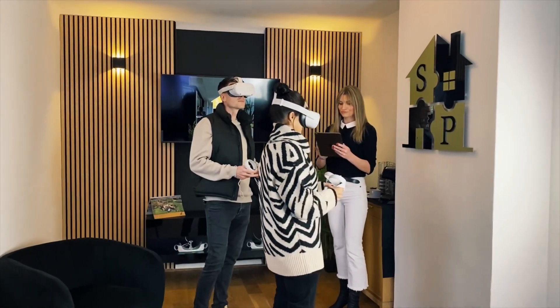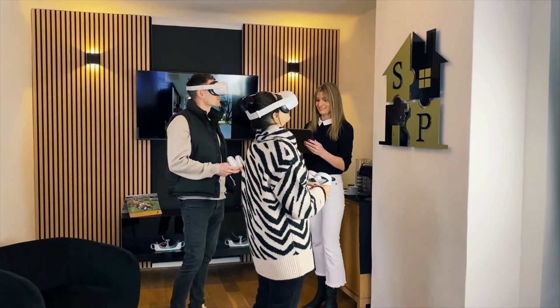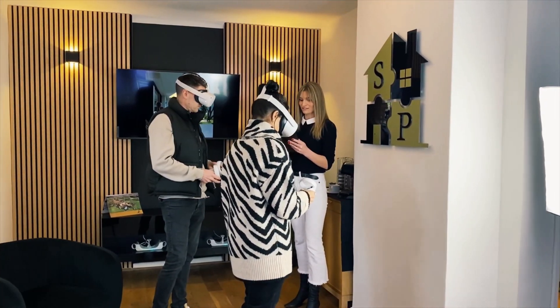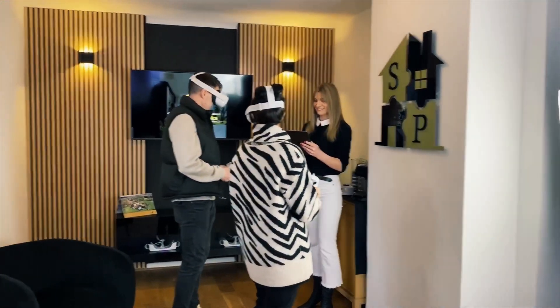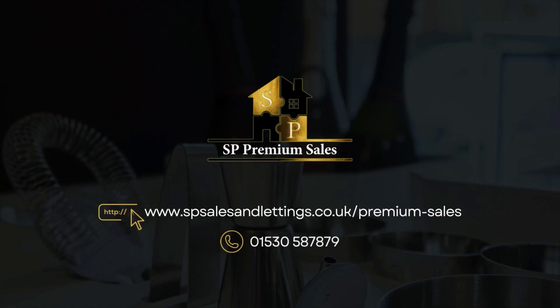If you'd like to arrange a viewing, why not try our fantastic offering of virtual reality viewing. Just give us a call on the number on the next screen, and we can get you booked in for a viewing consultation. Alternatively, please give us a call and we can arrange a physical house viewing for you. Thank you.